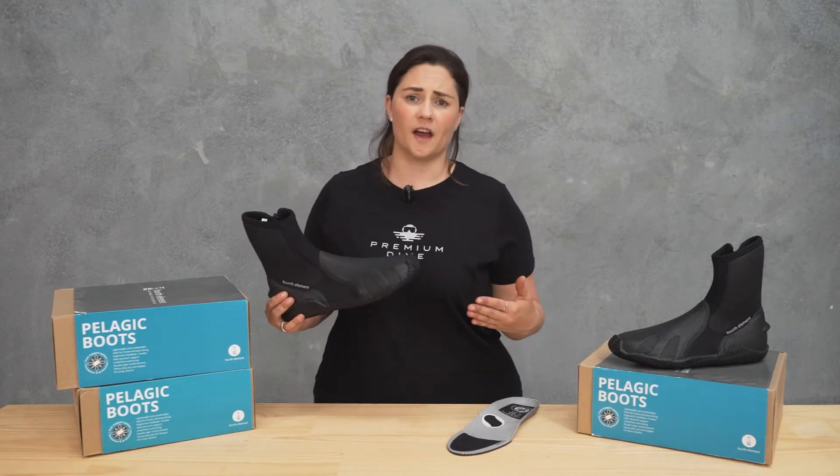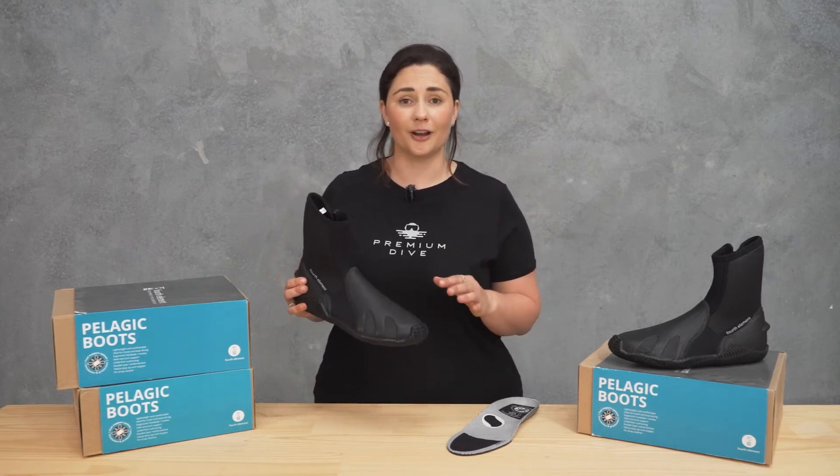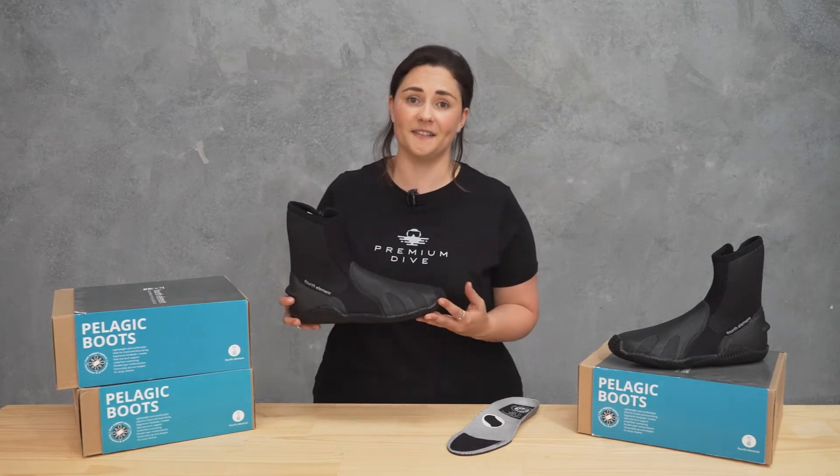These are not just a normal dive boot. These are incredibly comfortable and once you start using them you'll struggle to go back to a regular boot. We've seen it happen time and time again — everybody who wears these loves them.